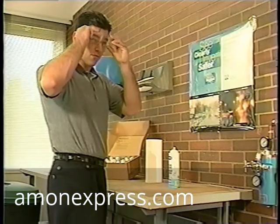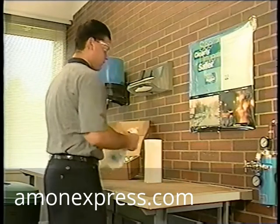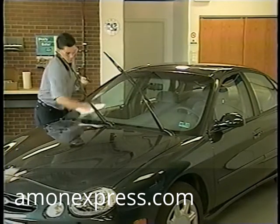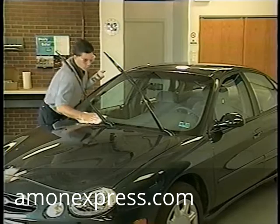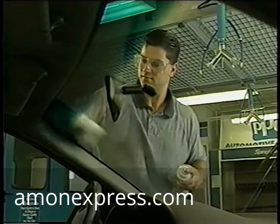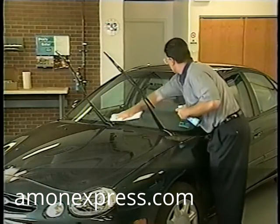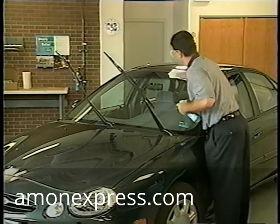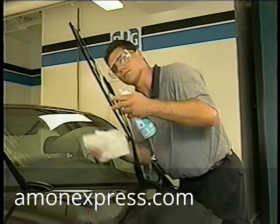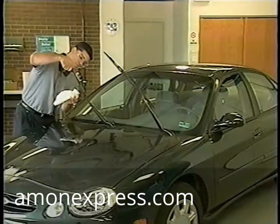Before you get started, put on your safety glasses. Don't take any chances — protect your eyes. Next, clean the entire windshield with professional glass cleaner and a paper towel. Take your time and clean the glass completely. Make sure the glass is clean and dry to ensure a strong bond between the Aquapel glass treatment and the glass. Next, inspect the wiper blades — make sure they're not worn or warped — and then clean them thoroughly with a damp paper towel.